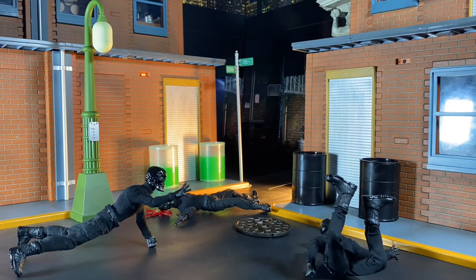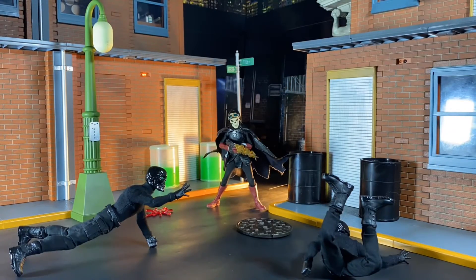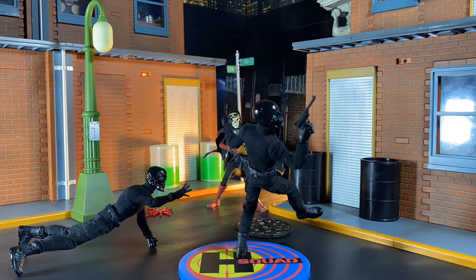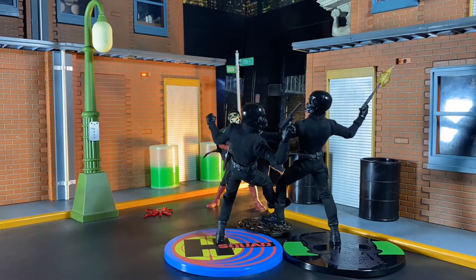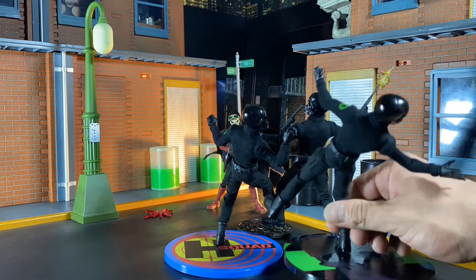I just find it so cool how Mezco has been able to imagine these characters and give them these unique gadgets, much like Batman would. I think that's why I'm so attracted to Doc Noc — he reminds me so much of Batman. It's just so cool having these characters that are so unique and awesome and cool-looking, that can literally go and fit anywhere and you can tell any kind of story you want because they're not tied to any franchise.